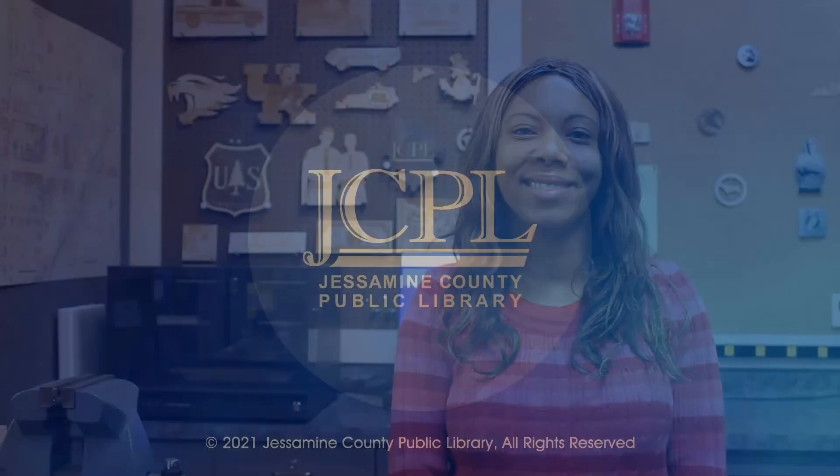Thanks for watching. If you would like to see more STEM with Chantel videos, check out this playlist. If you want to know when JCPL puts out more content, click the subscribe button and the notification bell. We'll see you next time. Bye.